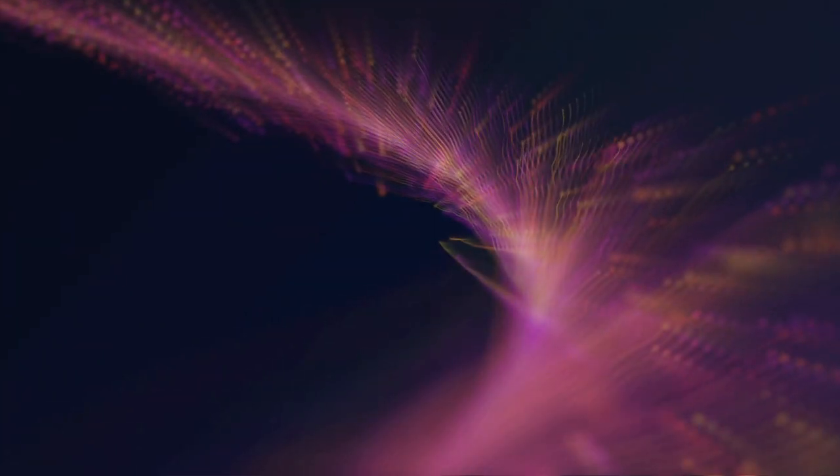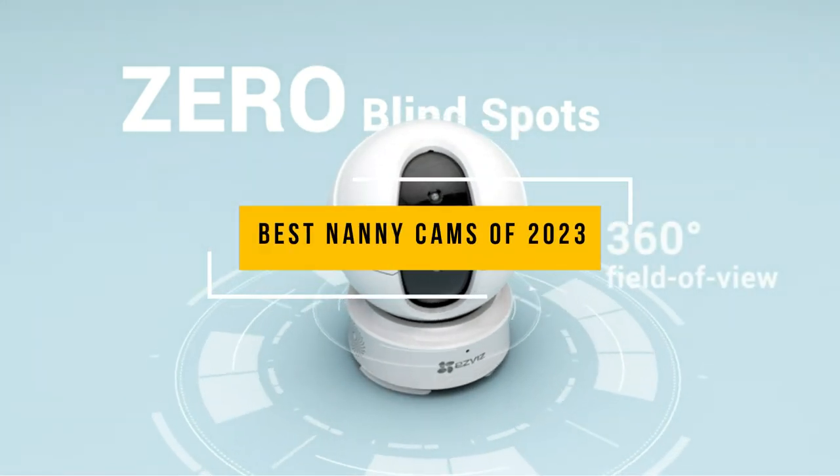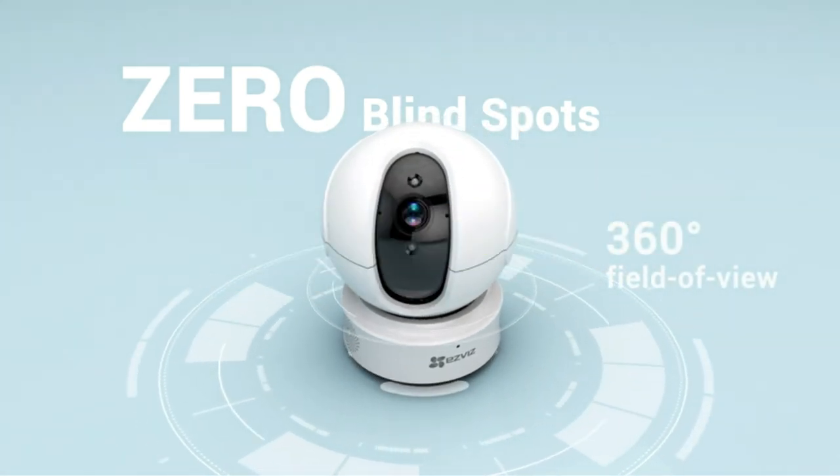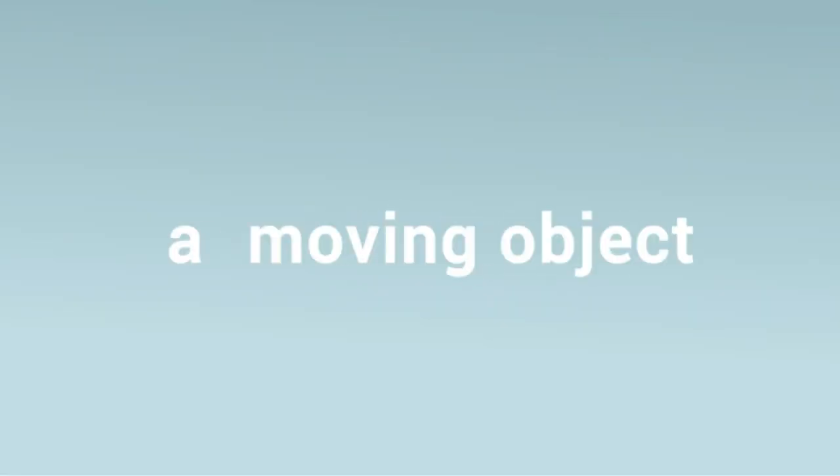Welcome to our guide on the best nanny cams available in the market. As parents, we all want to ensure that our children are safe and well taken care of, especially when we are not around. With the rise of working parents and busy schedules, the need for nanny cams has increased in recent years.